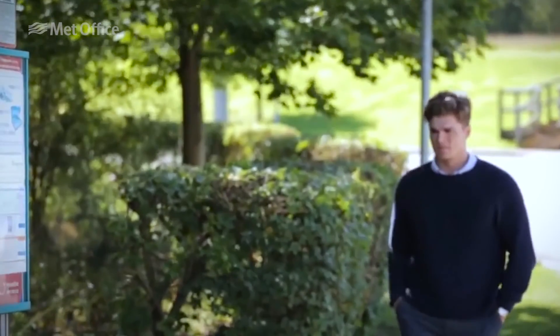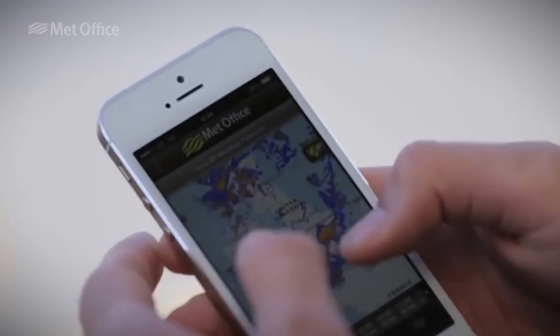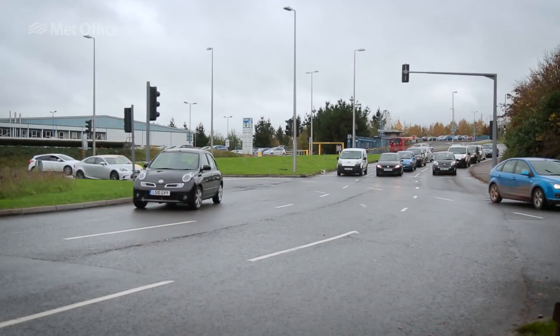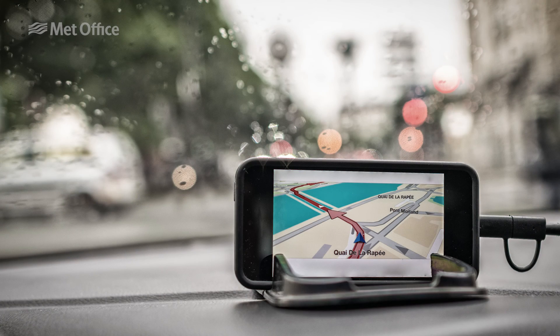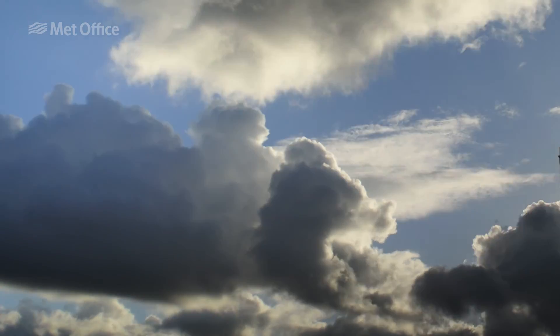Most of us use satellite location, or GPS, in our everyday lives, whether that's locating friends with a smartphone or obtaining road directions with a sat-nav. The GPS system is highly accurate, but small errors can be caused by varying amounts of water vapour in the atmosphere.